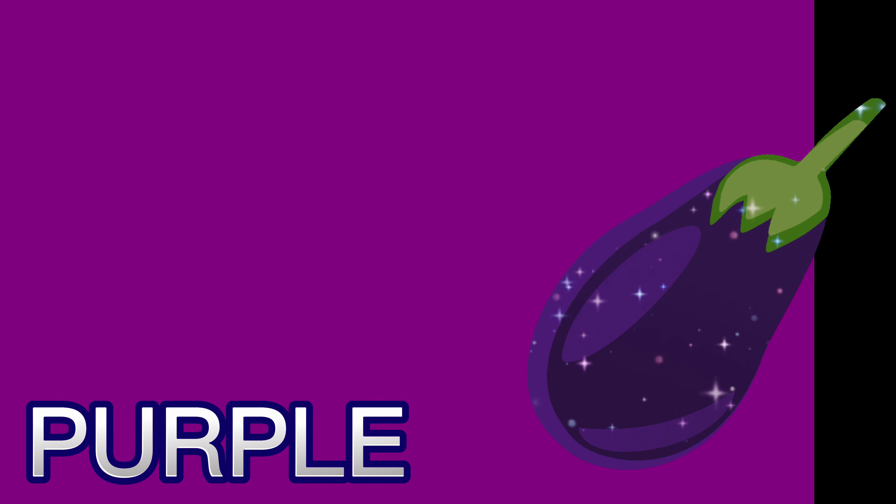Purple color. Brangel is purple. Purple color.